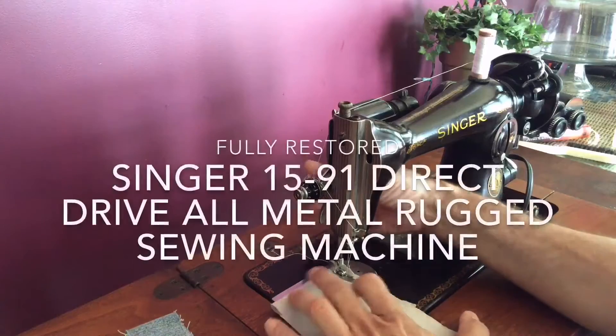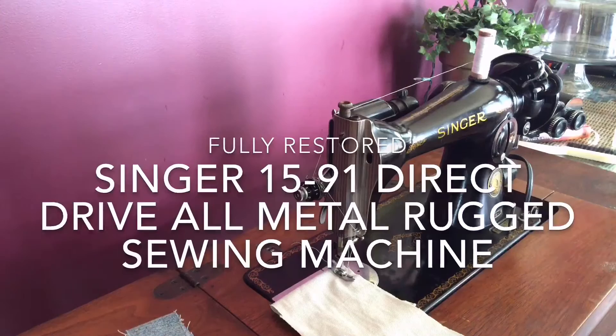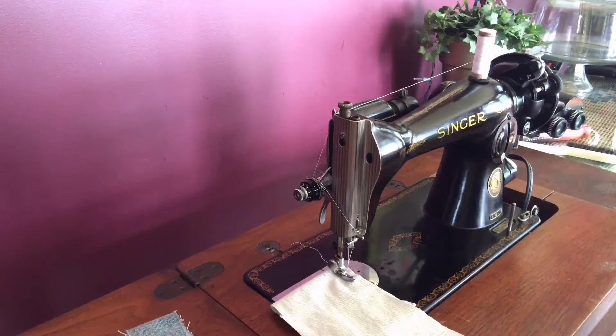This is listed on Greg's List, and if you're in the Charlotte area or somewhere in the Carolinas and you'd like to take a look, just let me know and we can set up a time for you to see the machine. You are looking at a Singer 1591, and this machine has been around for quite a long time.